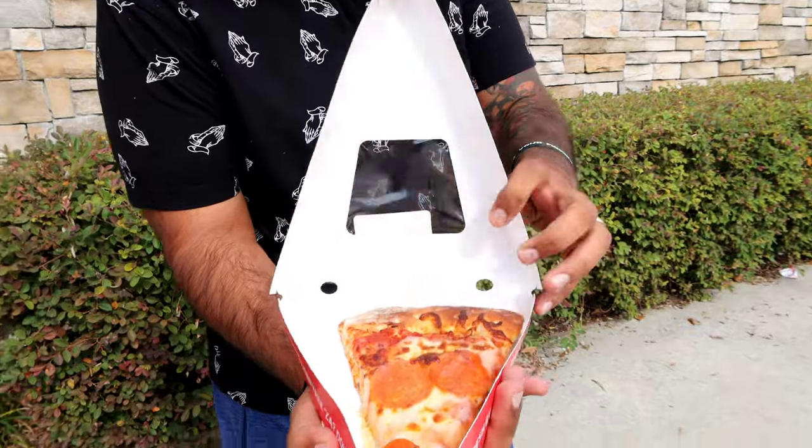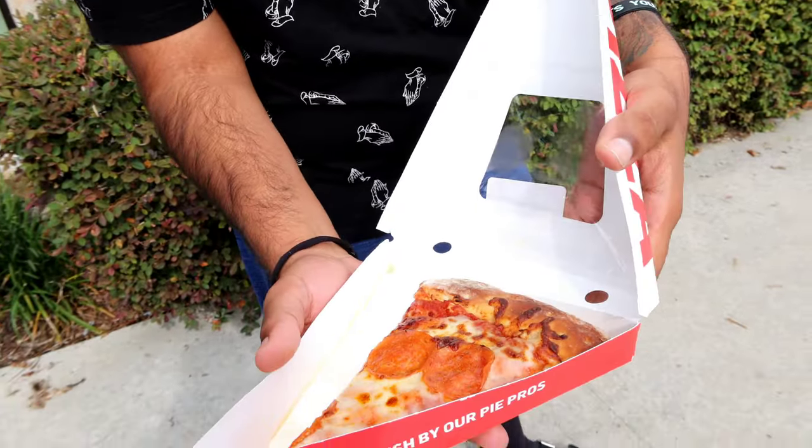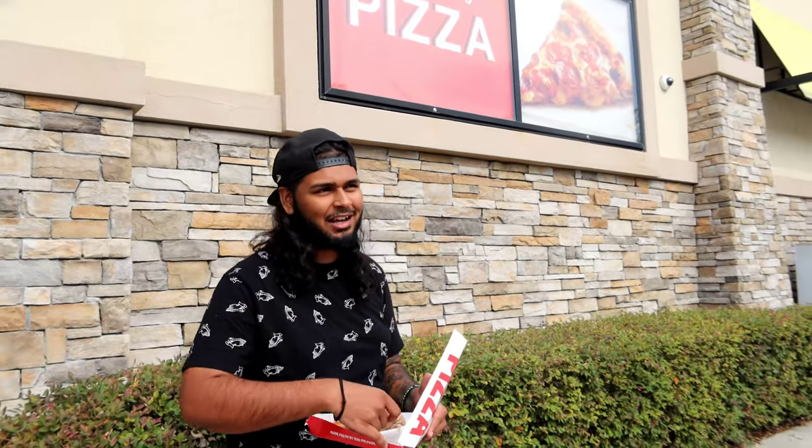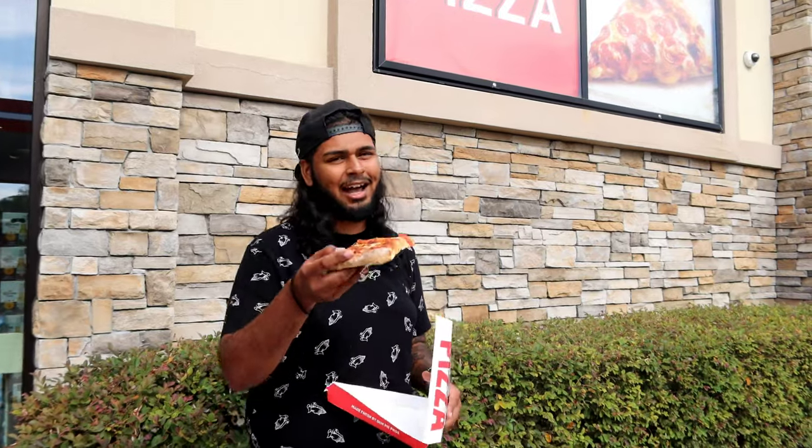Let me show you guys the slice real quick. It actually doesn't look too bad, you know what I'm saying? These pizzas don't come too hot, so we can just go ahead and go for it. I don't have to distract you guys or nothing — we can just get it done. Cheers!